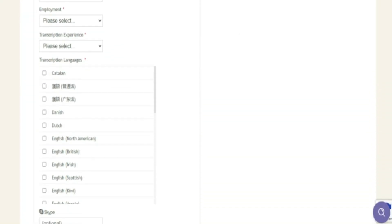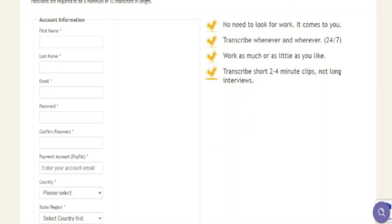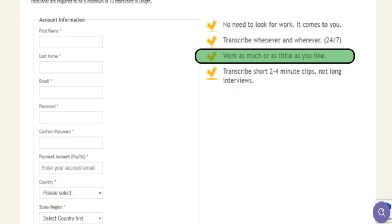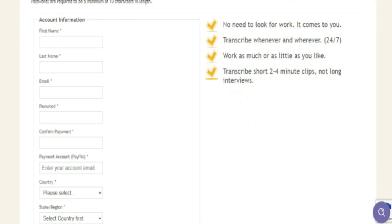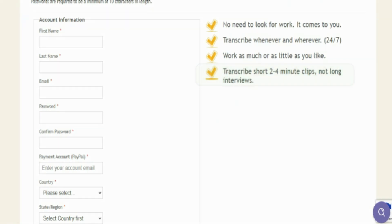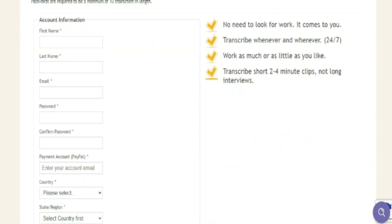An amazing feature of TranscribeMe is that instead of you actively looking for work, the jobs will be given to you by the website. You can transcribe anywhere you want — there are no specific work hours and you are not obliged to stay at a desk. You can transcribe anywhere, even at school if you are still a student. If you feel overwhelmed, you can take a step back, relax, and return to work when you are ready. This website only gives you short videos and clips — not extended interviews like Rev.com — so you won't be overwhelmed. This website has many advantages.